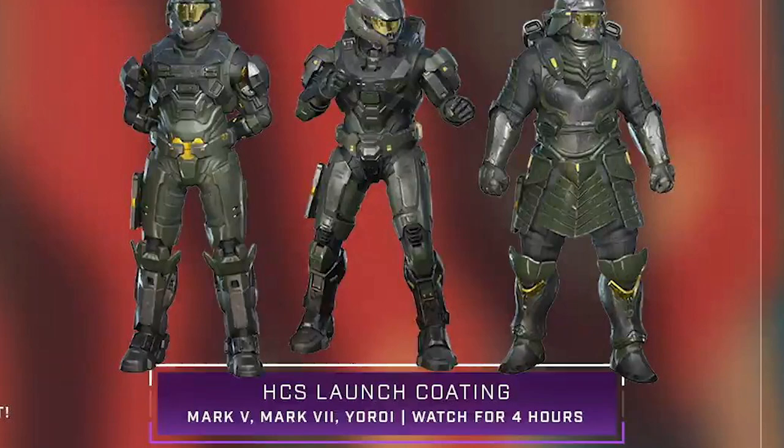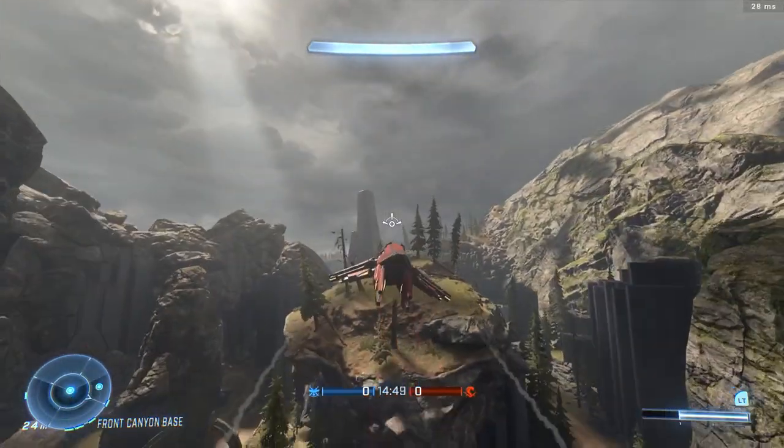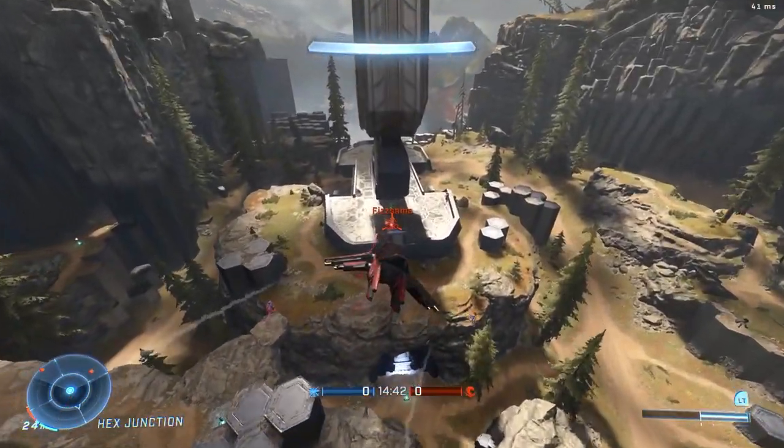I was hoping that if they were going to do the launch coatings, they should have done the weapon coatings — I think that would have been far better. But anyways, for people who missed out on this coating, now is your chance to get them. This coating is available for the Mark 5, the Mark 7, and the Uri Core.